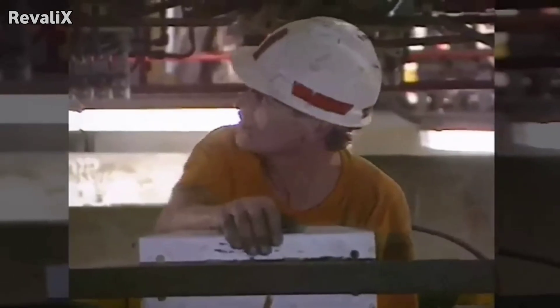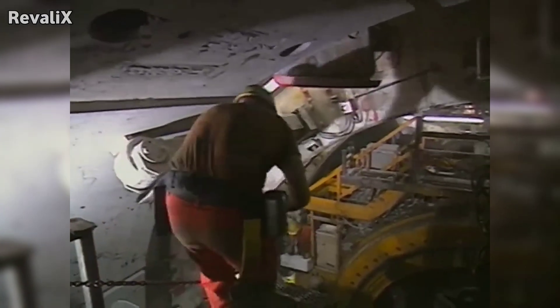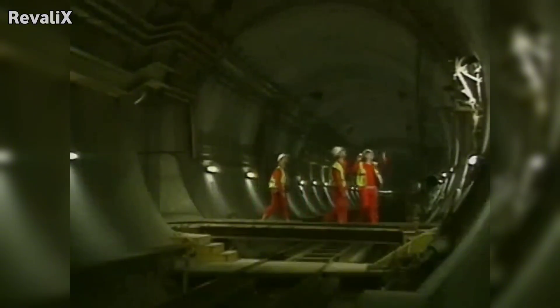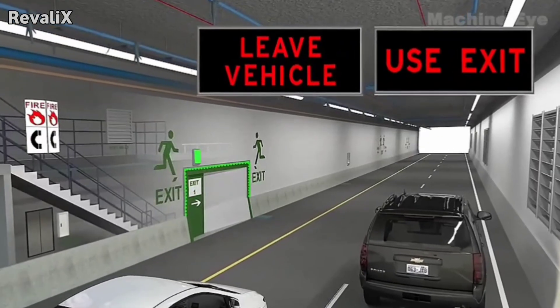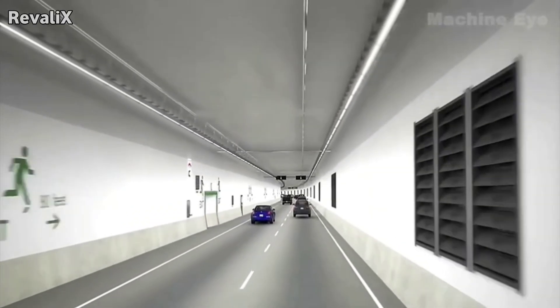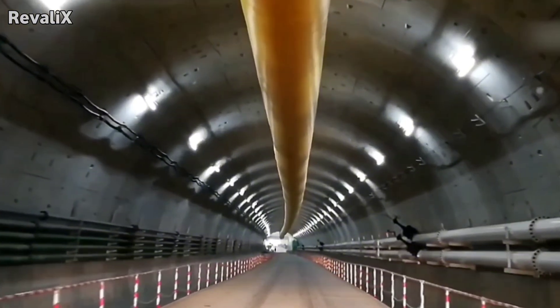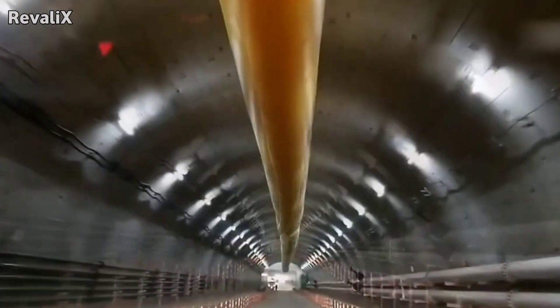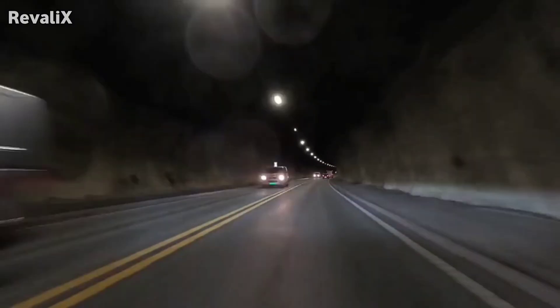After excavation, the tunnel undergoes extensive testing. Engineers fill sections with water to test for leaks. They measure the structural strength under maximum pressure load simulations. Ventilation systems are tested to ensure fresh air circulation in case of fire or congestion. Emergency exits, cameras, pumps, and lighting systems are installed. Fireproof coating is applied to key areas. Electric systems and communication cables are laid along maintenance paths. The tunnel's internal drainage system is tested by injecting controlled amounts of water to ensure it flows correctly into pumps.